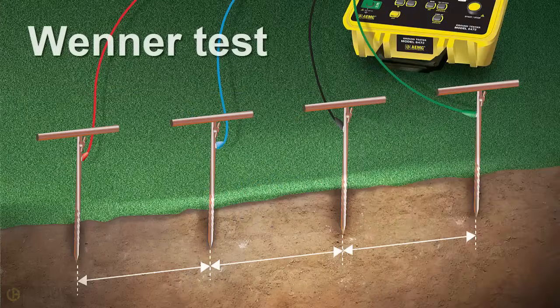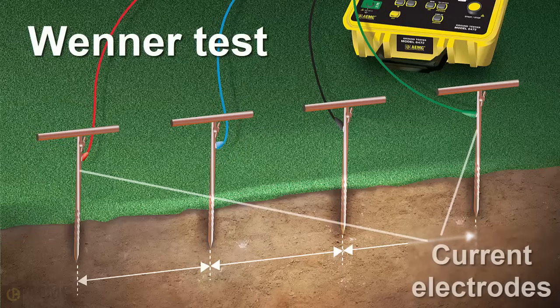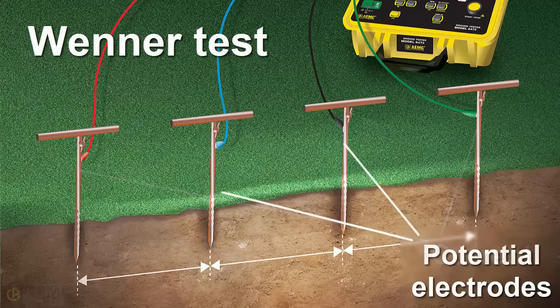The simplest way to measure soil resistivity is known as the Wenner method. This involves placing four equally spaced and inline electrodes into the ground. The two outer electrodes, called the current electrodes, inject current into the soil. The two inner electrodes, called the potential electrodes, measure voltage, which is then used to calculate soil resistance.